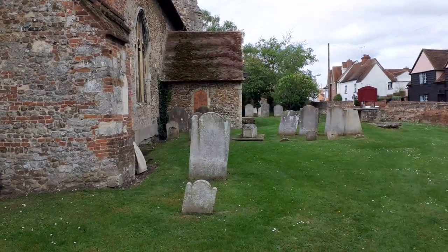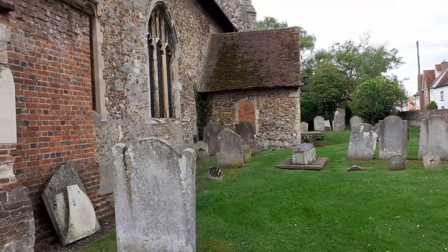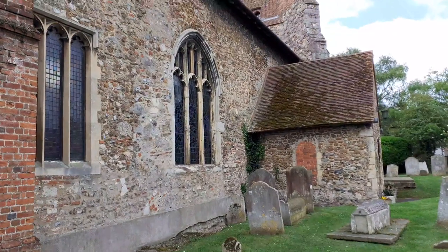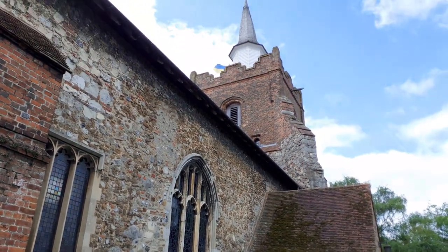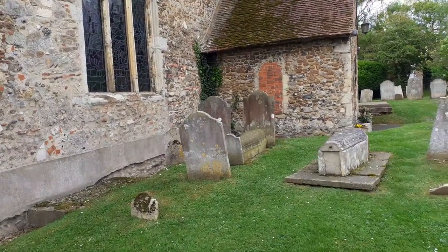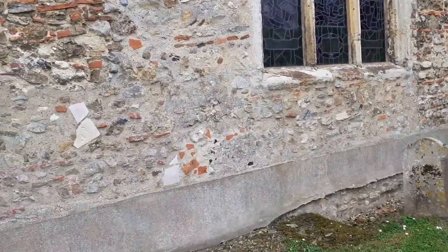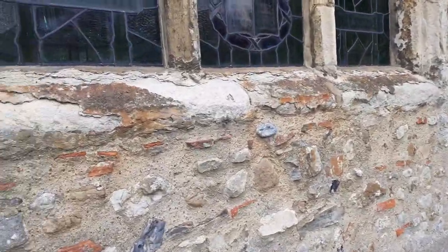Now we're on the north wall — this is the nave, the 12th century side. From a distance you can see the immense amount of work that's gone on here. Being virtually beside the sea, the salt spray would come up and hit this building, and you can see what it does to limestone.